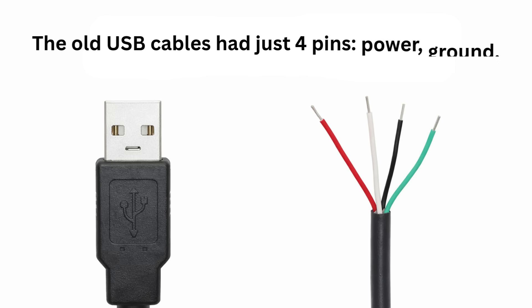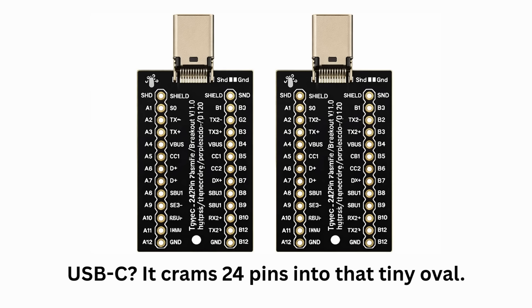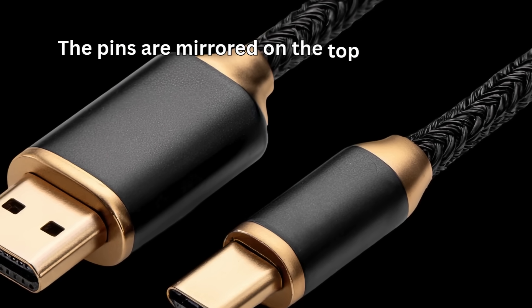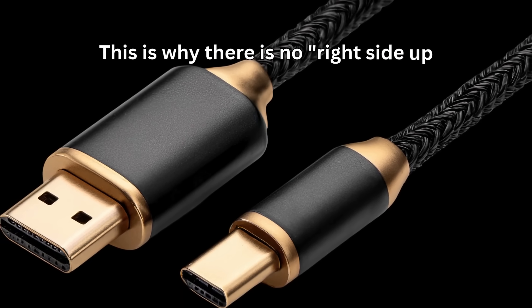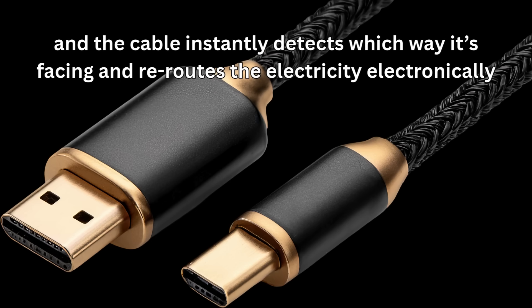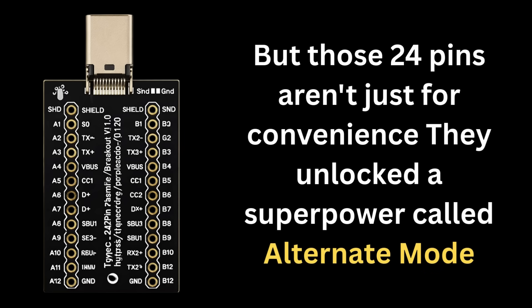The old USB cables had just four pins — power, ground, and two for data. That's it. USB-C crams 24 pins into that tiny oval. And the genius part — it's symmetrical. The pins are mirrored on the top and bottom. This is why there is no right-side-up. You can plug it in blindfolded, and the cable instantly detects which way it's facing and reroutes the electricity electronically. But those 24 pins aren't just for convenience — they unlocked a superpower called alternate mode.